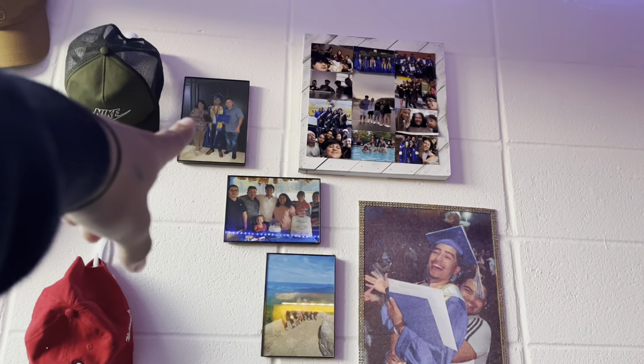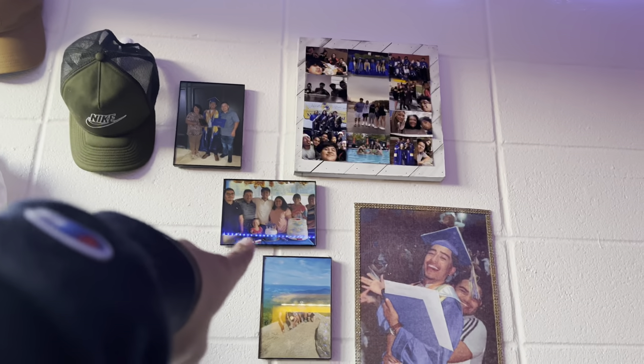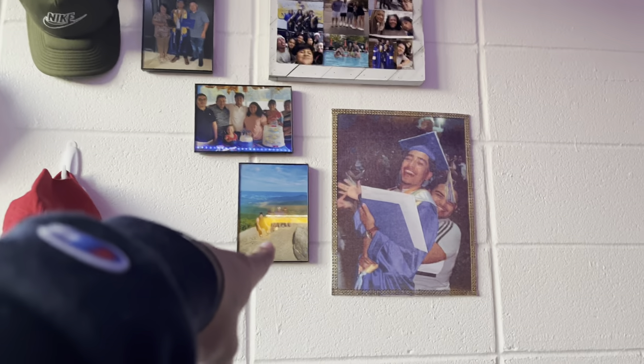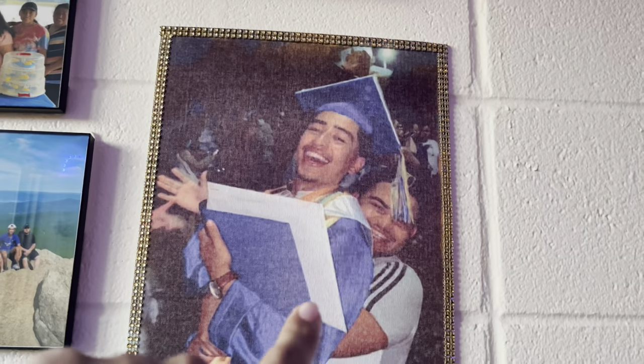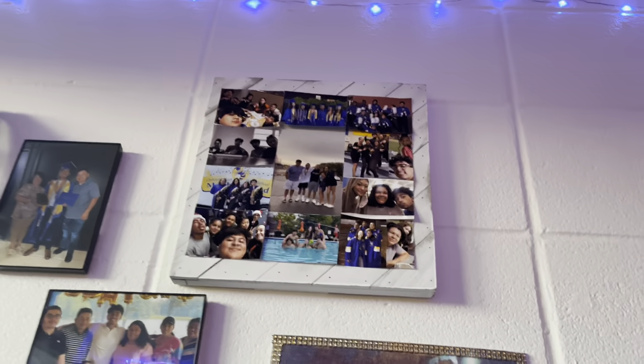I have my hats and some pictures: that's me and my parents when I graduated, that's my family for my 18th birthday, that's my siblings when we went on our first hike, this was my cousin, and those are my friends from high school. Living on campus isn't too bad. This is my roommate Angel — he's from California and he's majoring in public health.